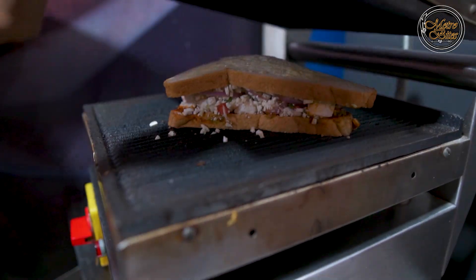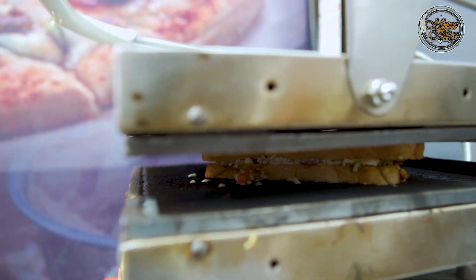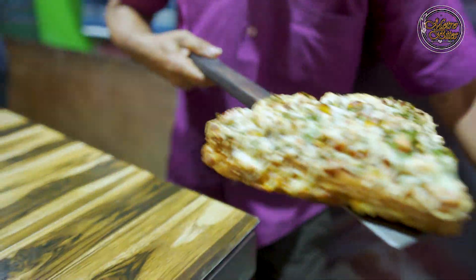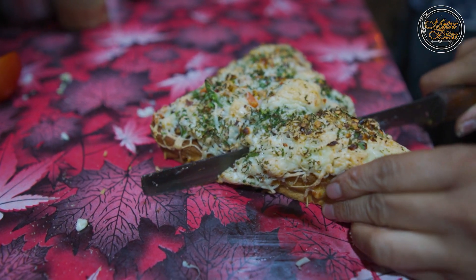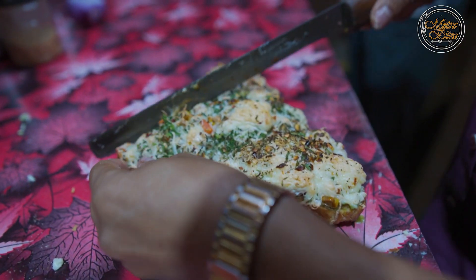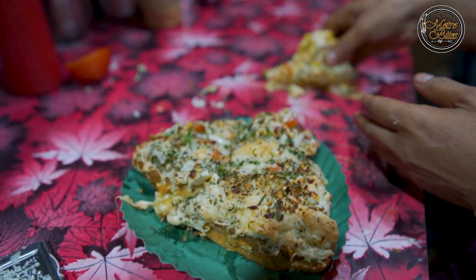Two minutes. Okay. This is our sandwich — Cheezy Grill. You can see it. Cheezy Grill. This is your sandwich, ready! And the sauce is ready too.